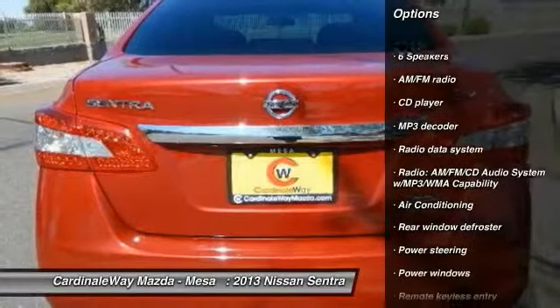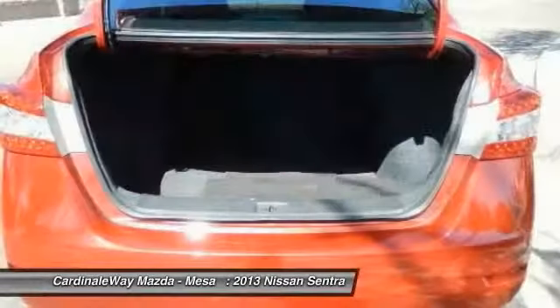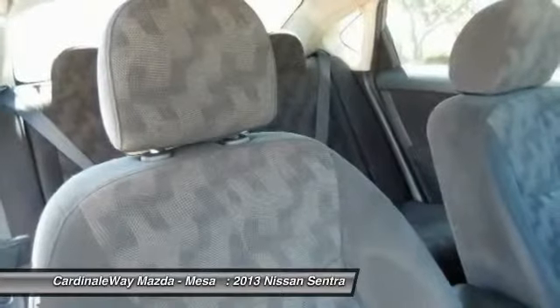dual airbags, air conditioning, power steering, electronic stability control, power windows, security system, CD player, trip computer, rear window defroster.